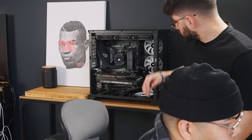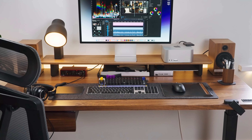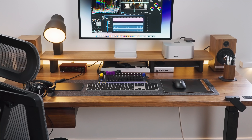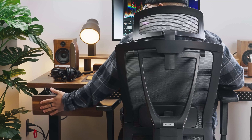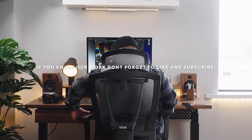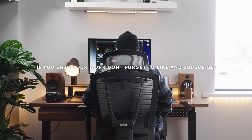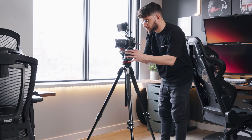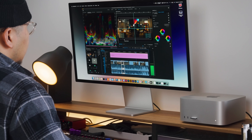If we do the math, as someone coming from a custom PC, having all these peripherals from the get-go helped us save some money. The Studio comes with no screen, no peripherals, nothing. So if you're looking to build a full Mac desk setup, you'll want to think about these things. On our end, because of the type of work we do, we decided to stick with the Apple Studio display.